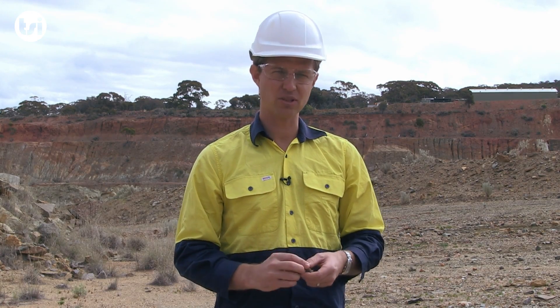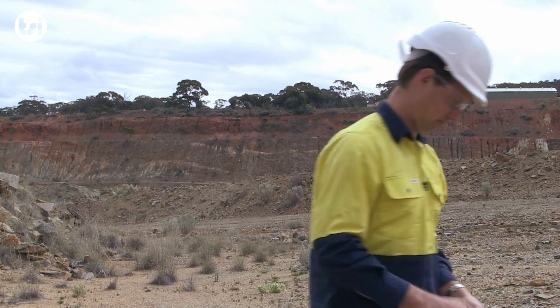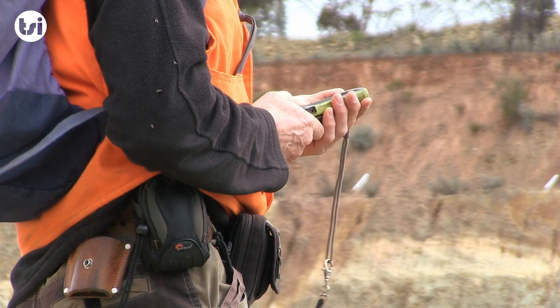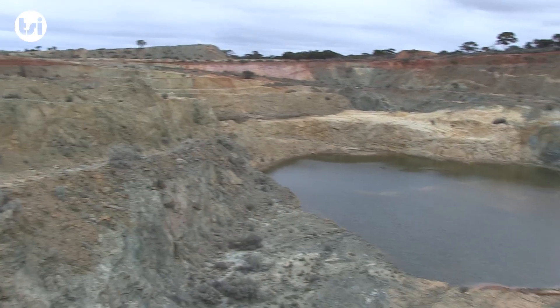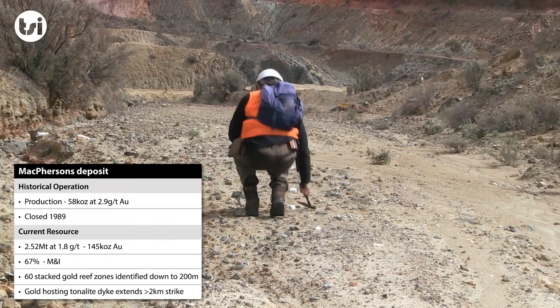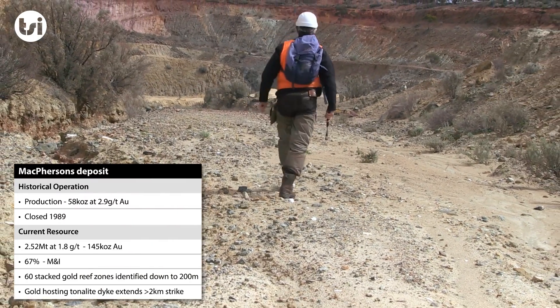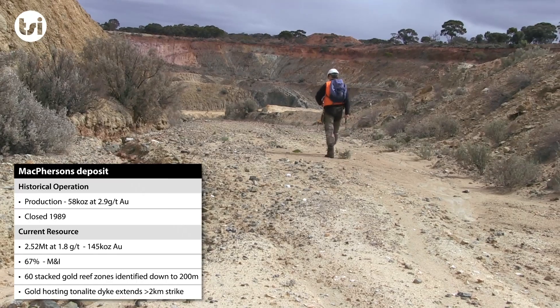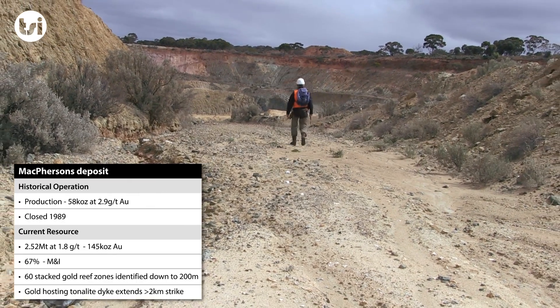The project currently consists of two key deposits: the historical McPherson's open pit operation and Tyco. The McPherson's deposit hosts a current resource of approximately 150,000 ounces of gold, with the majority being in the measured and indicated category.